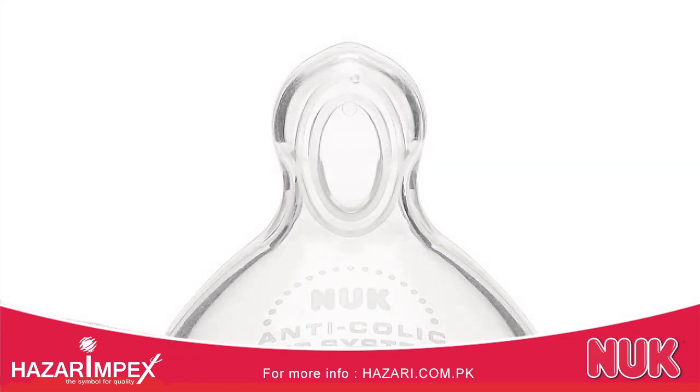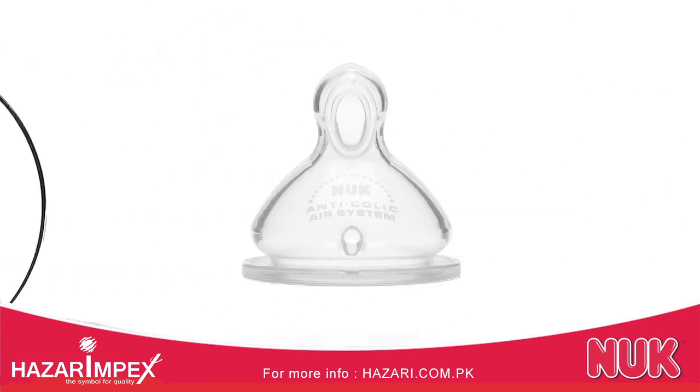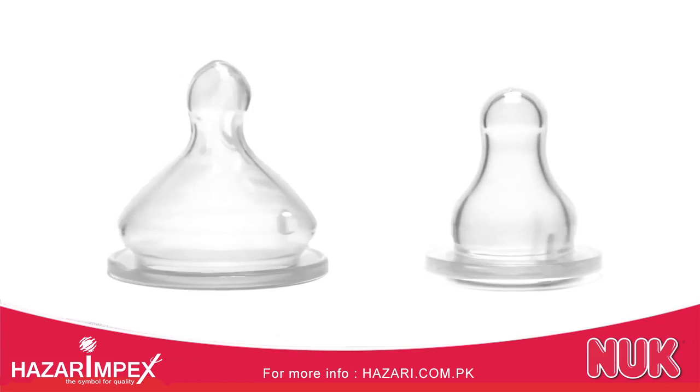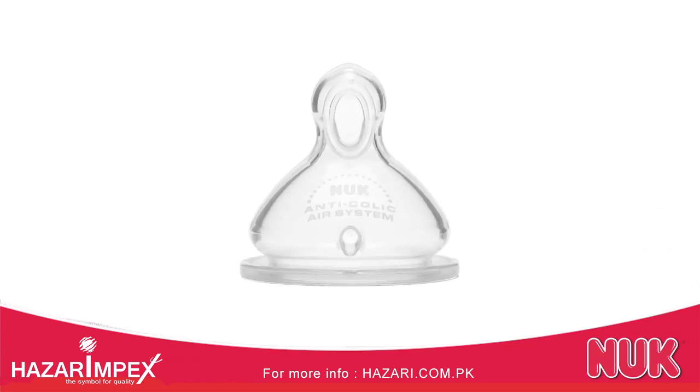Designed to put baby at ease, our unique tip's angled shape and soft-zone design gives the tongue and jaw more room to move naturally when sucking. And unlike round nipples, the Advanced Orthodontic Nipple's unique angled shape encourages correct tongue position to support easy transition between breast and bottle.